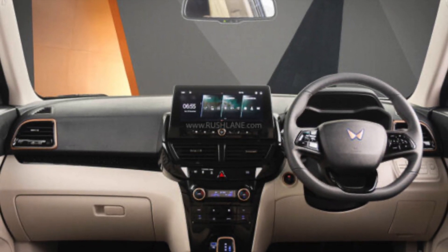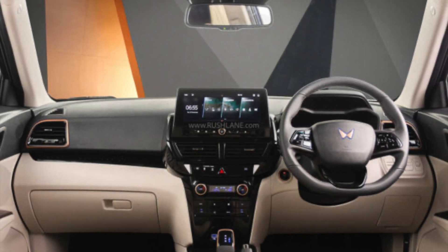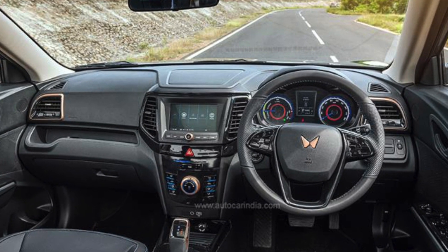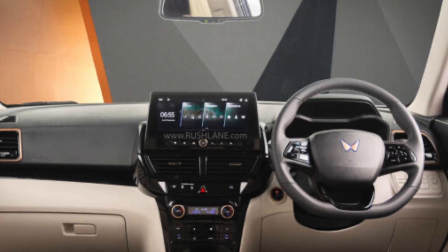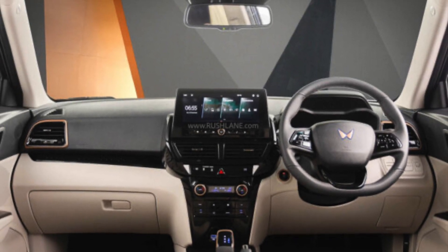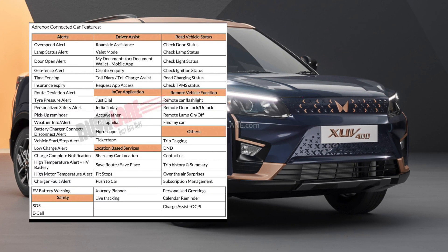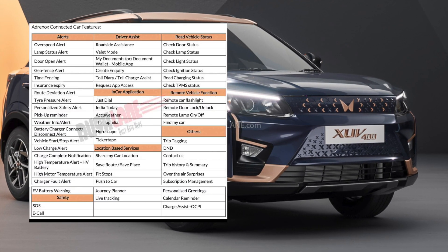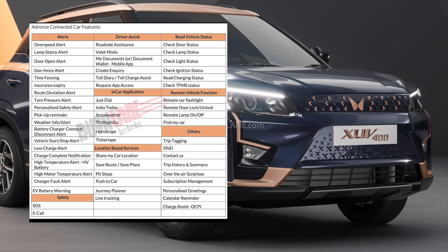The revised interior is similar to what we can see in the XUV3XO facelift — the same interior is now in the XUV400 EV Pro. You can see an all-black interior and a black and beige interior option, along with a floating-type touchscreen, which is a good update. The vehicle also gets Adrenox connected features, which you can see on the screen.